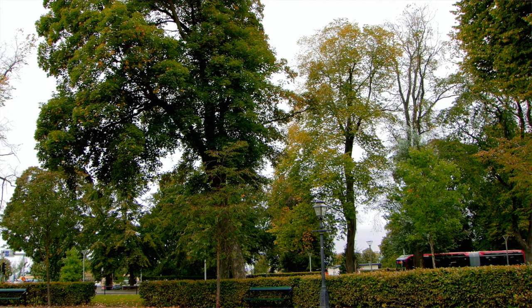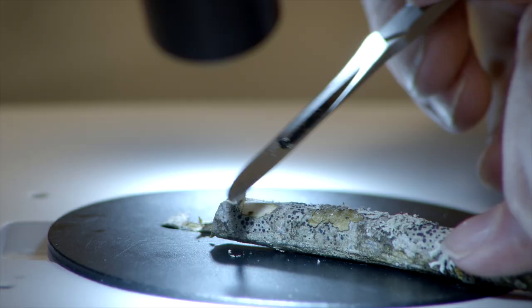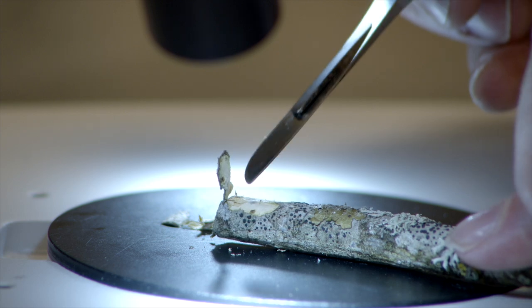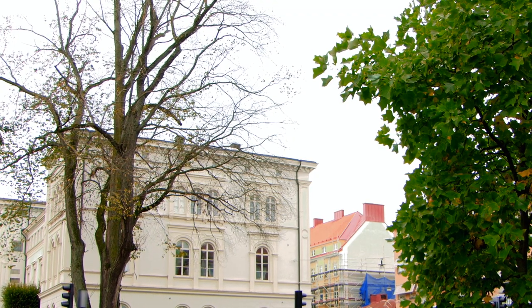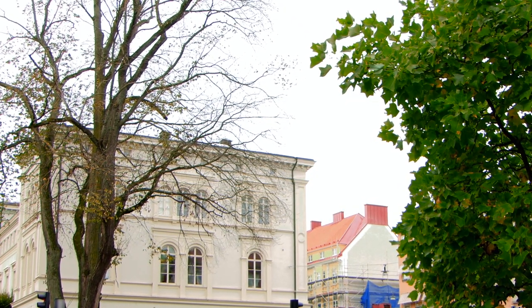In some cases the infection can also spread through root contacts. The fungi grow in the xylem vessels of the trees, where water and nutrients are transported. The tree tries to defend itself by clogging the vessels. This reaction stops the transport of water and nutrients, causing the leaves to wilt and the whole branch to dry out.